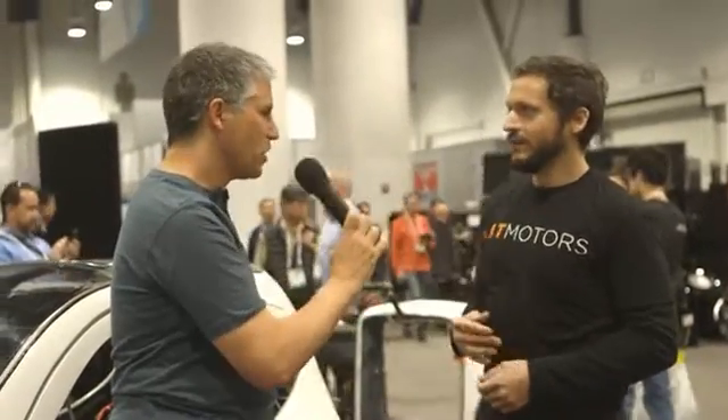It's using a drive-by-wire system, so you don't need to know how to balance. You don't need to know how to ride a motorcycle. You don't even need to know what counter-steering is. It's as simple as steer right, turn right, steer left, turn left. The gyros keep it upright at all times.